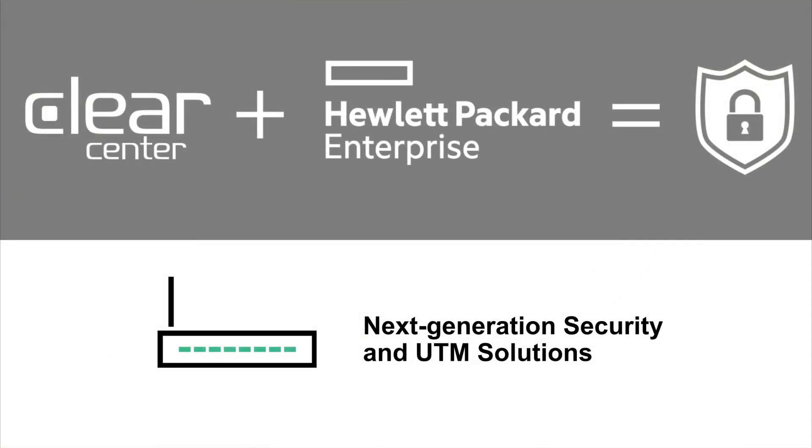This is Blaine Radner with ClearCenter. Today I'd like to talk to you about next-generation security and UTM solutions and how ClearCenter and our partner Hewlett Packard Enterprise are coming together to solve issues in this arena.